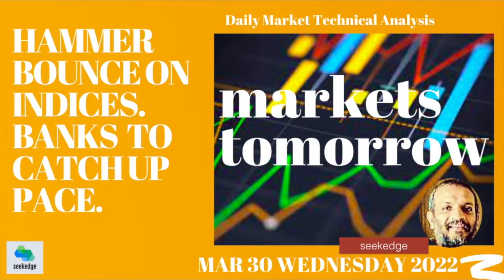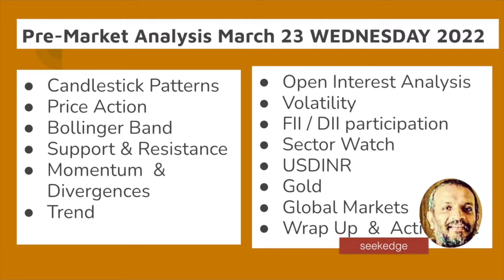We had another second hammer bounce day today on the indices, both of them. The banks are not that strong, which has had to catch up in the pace of momentum. Let's get into details and see what exactly happened.